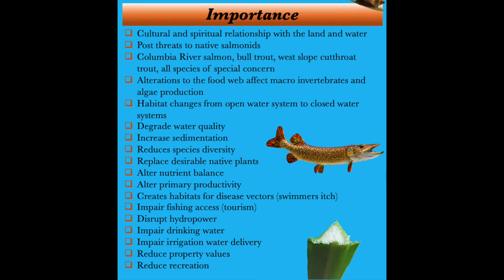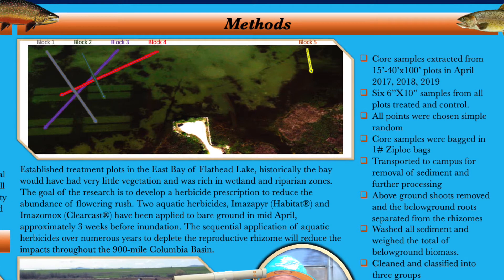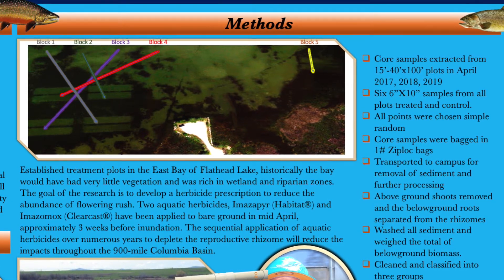Not only do we have impacts to native plants and animals, but flowering rush invasions also impact property values and recreation by degrading water quality, increasing sedimentation, and reducing irrigation and water delivery. They also make swimming unpleasant due to swimmer's itch. Our research methods are listed next on the poster, and here is a picture of the study site. The study site was chosen because of flowering rush's establishment and the way it is already changing the ecosystem.